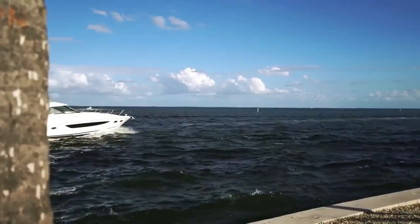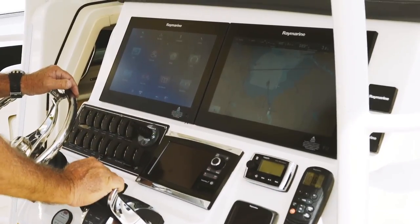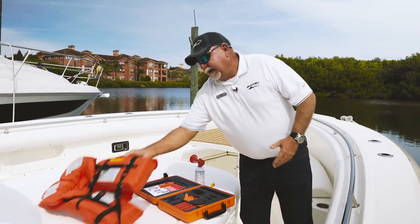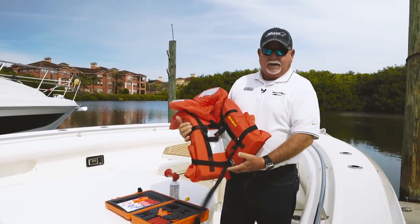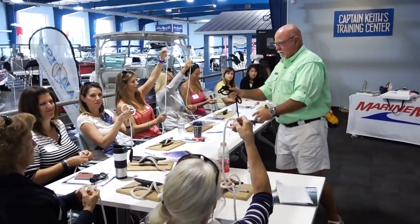We can handle everything from a sea trial to insurance, financing, and product expertise on the boat, including all the safety gear at delivery and also a captain's orientation, to make the whole process seamless for the customer.